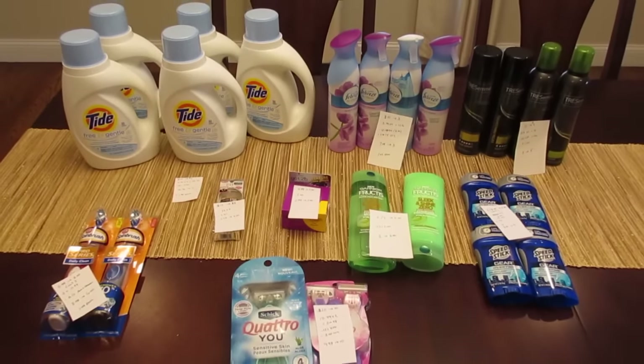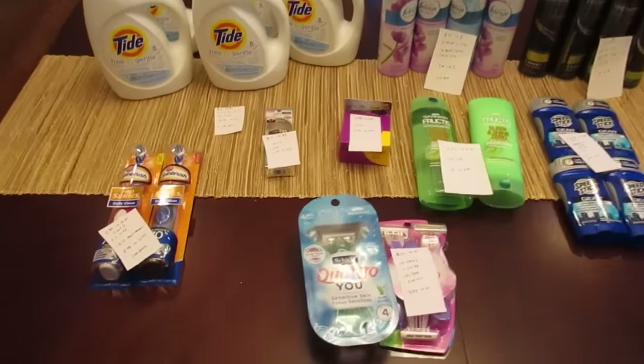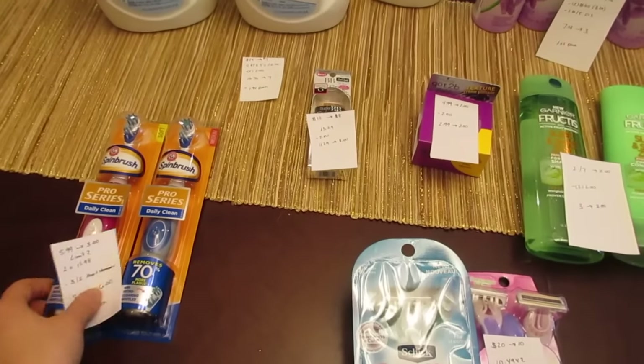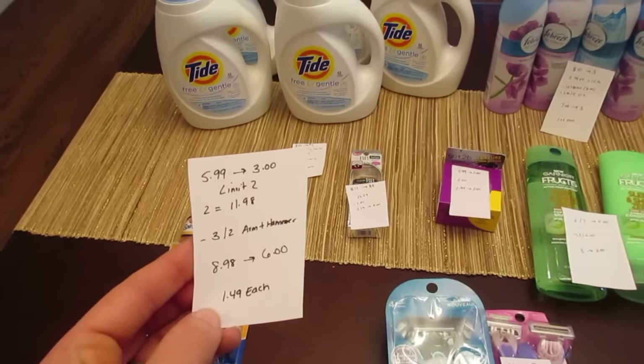Hey, it's Lisa with the CVS deals for the week of February 26th. The first deal I have is on the Arm & Hammer spin brushes. They are $5.99 each and you get $3 back with a limit of two. So two of them would be $11.98.